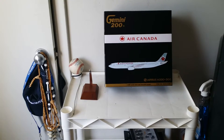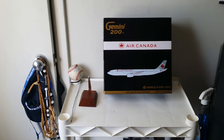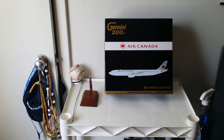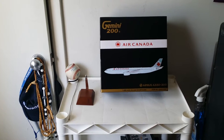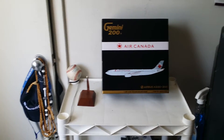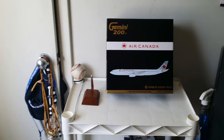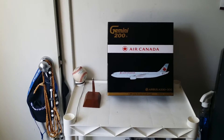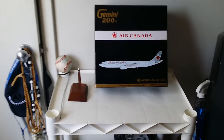I think he still had a couple of these left to sell. Based on what I'm hearing, this model is pretty much flying off the shelves right now. This is a highly sought-after model — you don't want to sleep on this one. A lot of people slept on that Triple Seven 300ER that Air Canada came out with almost two years ago. That model is hard to find, and most Air Canada models, once they sell out, become hard to find.